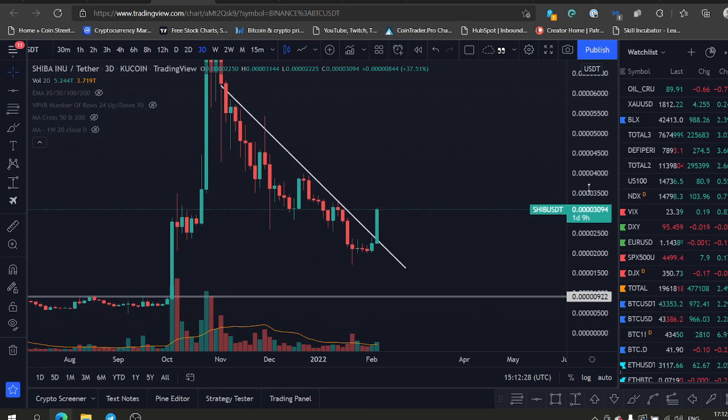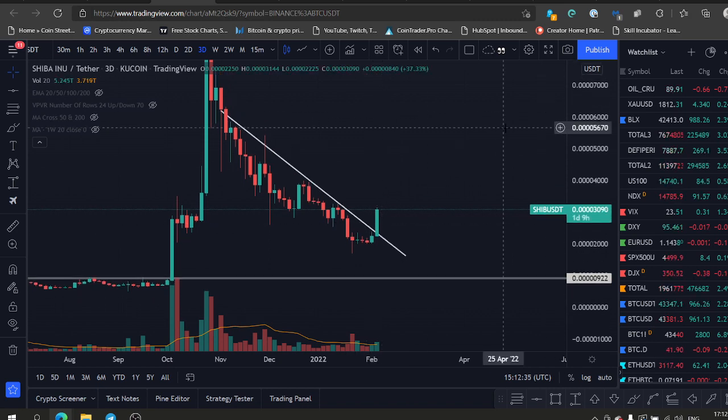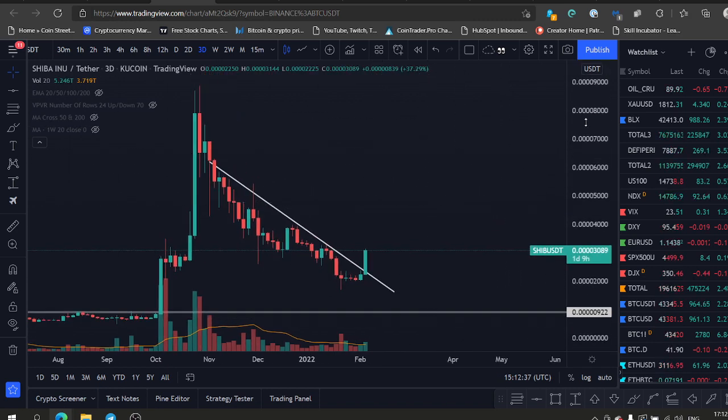Shiba Inu — I love this coin. We bought a bag here yesterday on this area at around the 25, and this thing is going up.